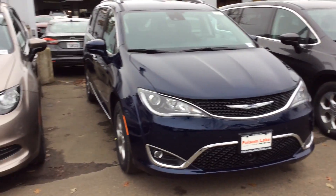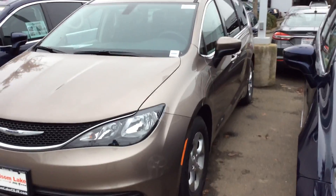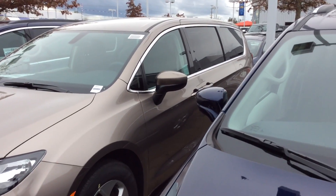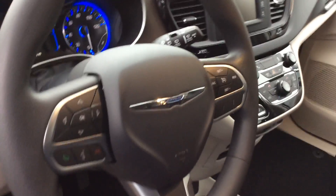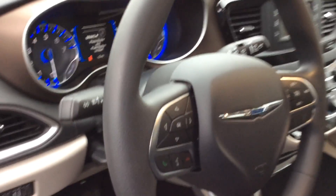Hey John, this is reaching out from Folsom Lake Dodge. I just wanted to make a quick overview video of the Chrysler Pacifica's interior — gorgeous redesign on the inside. You have all the functions mounted here in the steering wheel, so not only is it convenient, but it's also very good for safety.